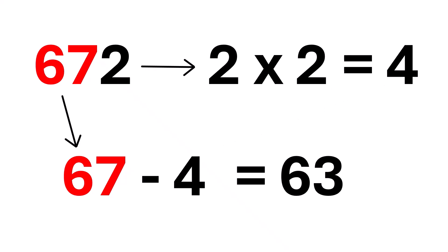And here's the magic. 63 is divisible by 7, so that means the entire number, 672, is also divisible by 7. Pretty cool, right?